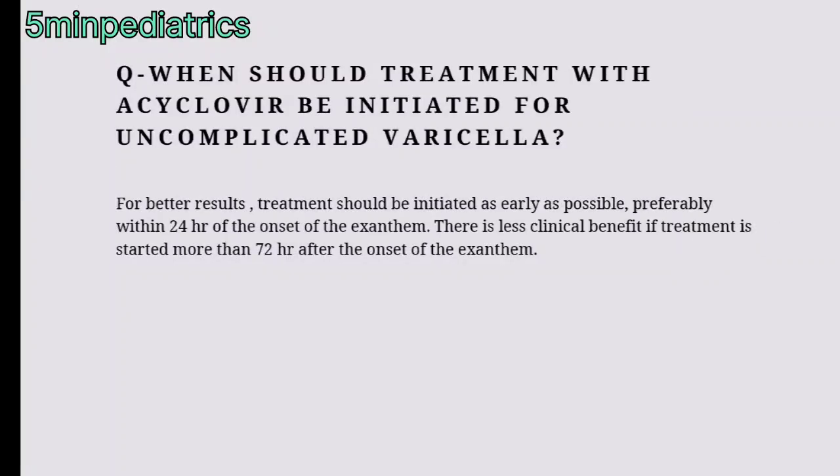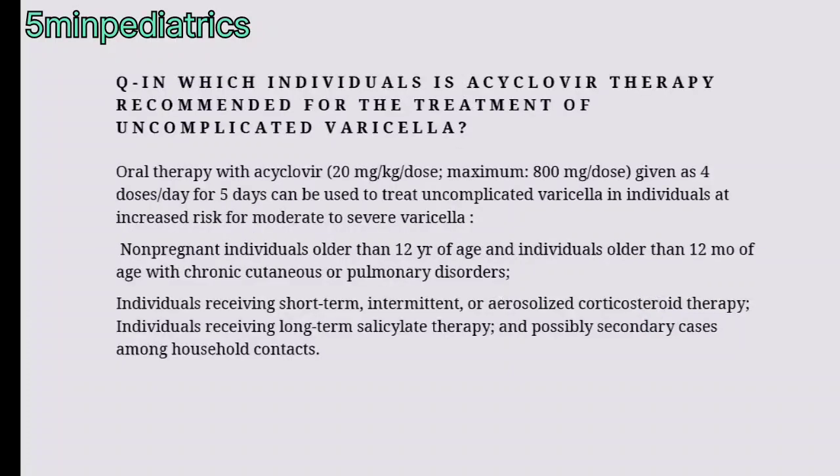When should treatment with acyclovir be initiated for uncomplicated varicella? For better results, we should initiate it as early as possible, preferably within 24 hours of onset of exanthem. There is less clinical benefit if it is started beyond 72 hours of onset of exanthem.